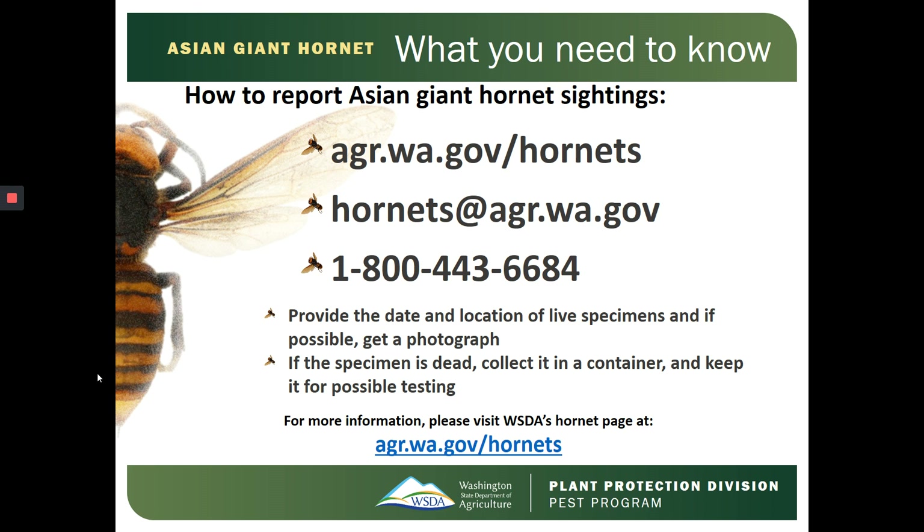If you happen to come across a dead specimen, collect it in a container and keep it in case the Washington State Department of Agriculture needs to do testing.